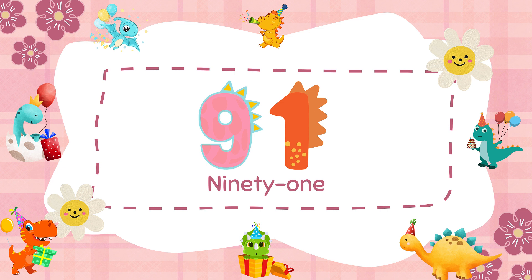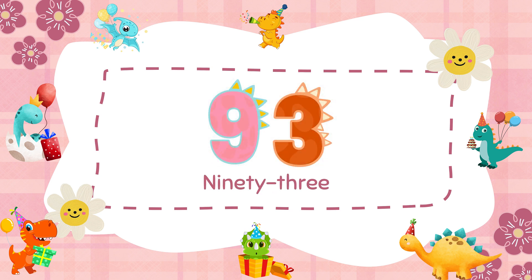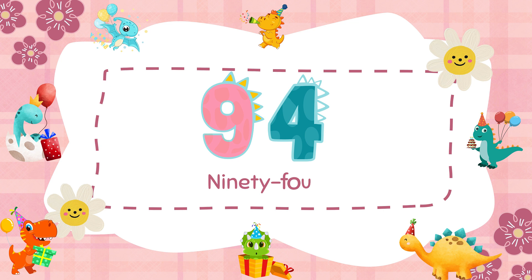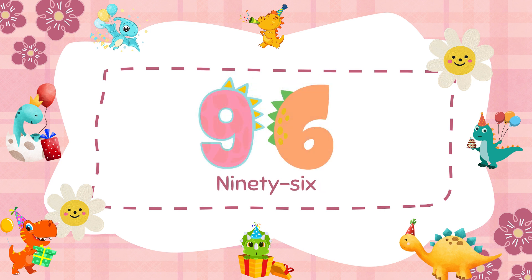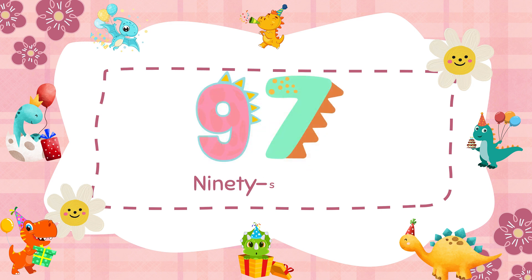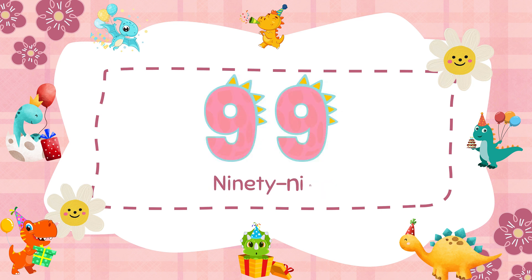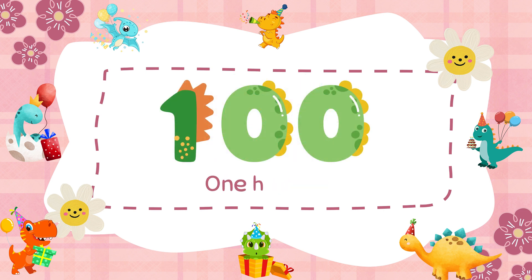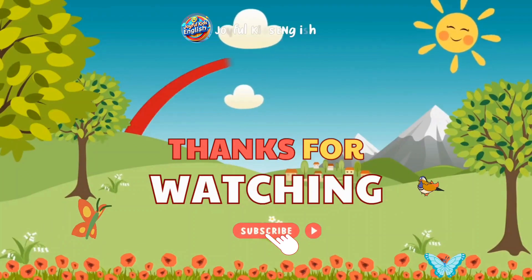91, 92, 93, 94, 95, 96, 97, 98, 99, 100. We have finished learning numbers from 1 to 100 with dinosaurs.